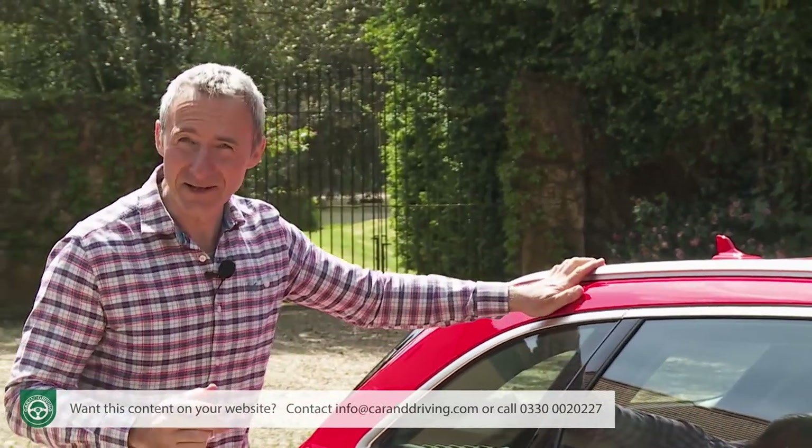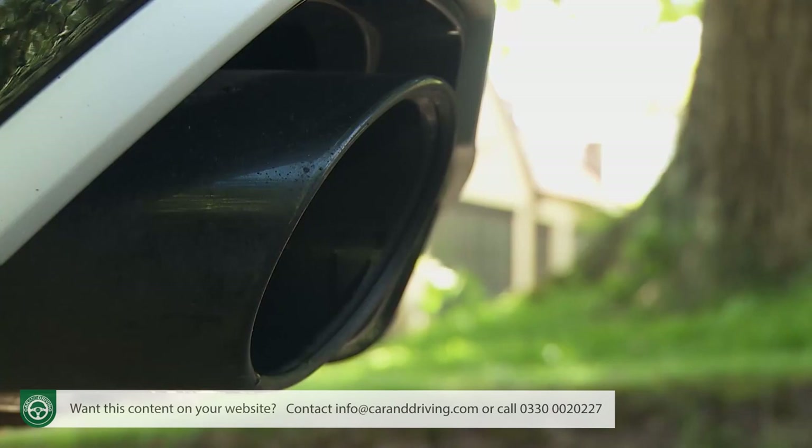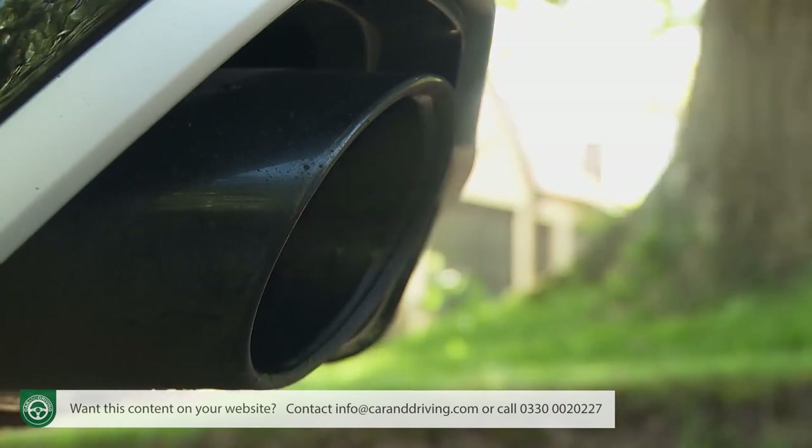Enough on the standard RS4 specification. Time to discuss what you can do to embellish it, as almost all owners will undoubtedly want to. To preserve prime used values, there are a few key features that you probably really need to have. Buyers on the second-hand market are quite possibly going to favour models fitted with optional features like the throatier, uprated RS Sport exhaust system and the larger 20-inch, five-twin-spoke edge-designed forged alloy wheels — available in silver or anthracite black finishes.